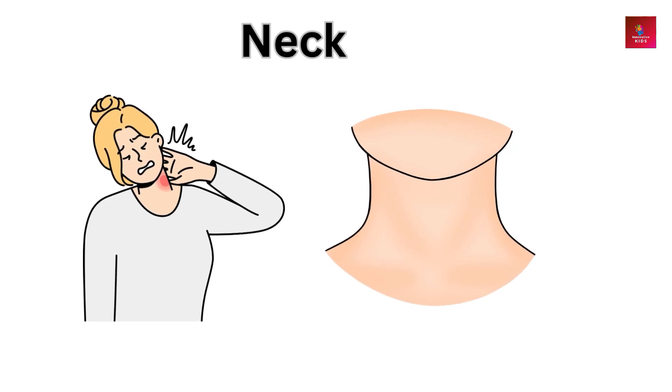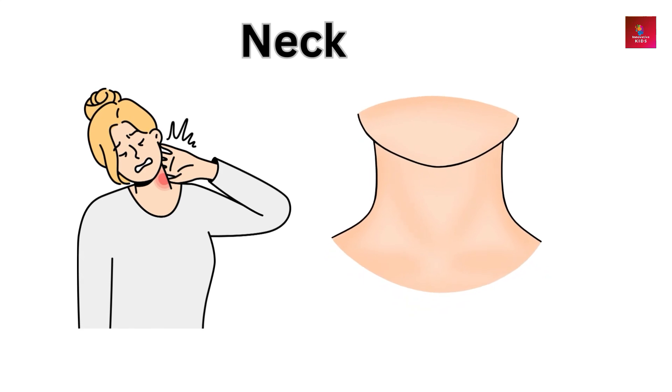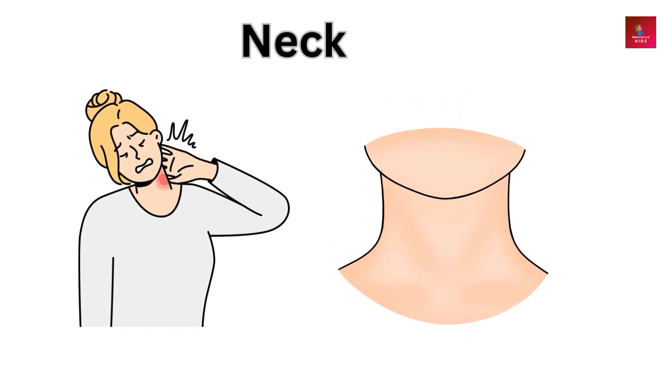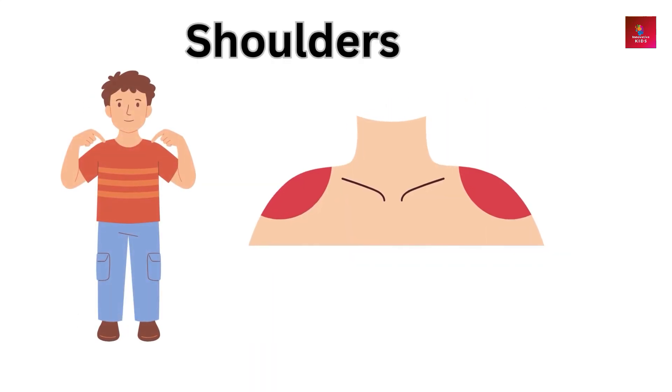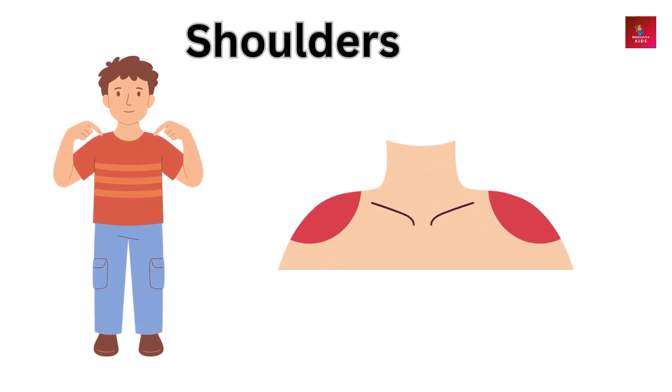Neck — the neck connects the head to the body and allows us to turn our heads. Shoulders — shoulders help us lift, carry, and move objects.